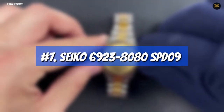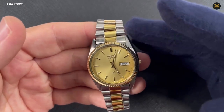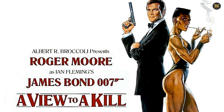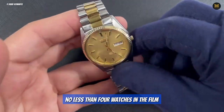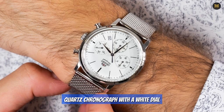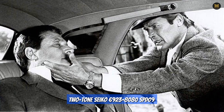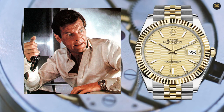Number 7: Seiko 6923-8080. Seiko remained the top choice for the Bond franchise in 1985 with the release of A View to a Kill, which marked Roger Moore's final appearance as Agent 007. Moore sported no less than four watches in the film: a Seiko SPR 007-7828-7020 in one of the movie's early scenes, followed by a quartz chronograph with a white dial, a Seiko H558-500 SPW 007-8080, and a two-tone Seiko 6923-80 SPD09. Interestingly, Bond also wore a Rolex Datejust in the scene where he discovers that his driver had been killed, which surprised many fans.